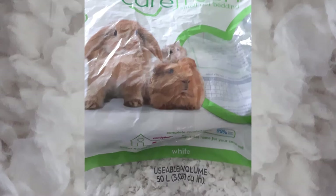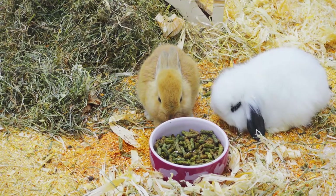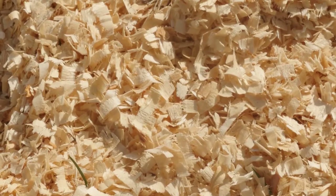Substrate options include popular choices such as recycled paper, fleece, or hay and straw. If you want to use shavings, stay away from pine or cedar because they can harm their respiratory tract, so aspen would be your option if you're looking for shavings.